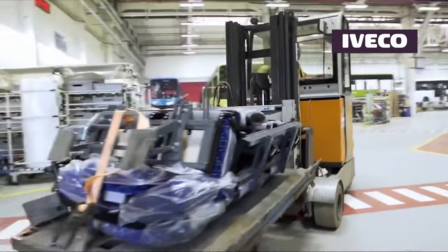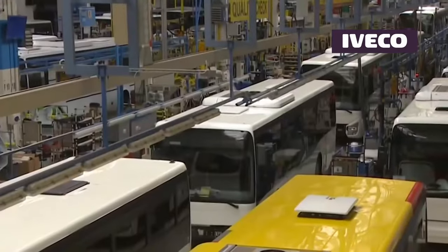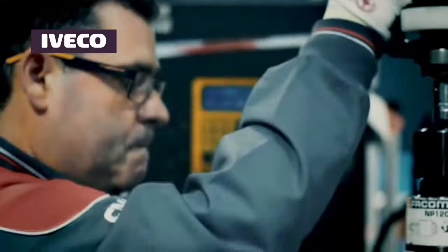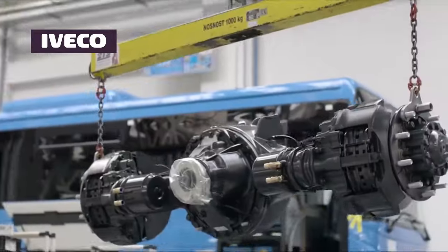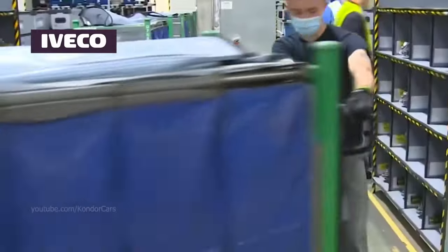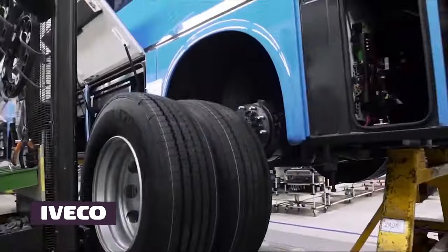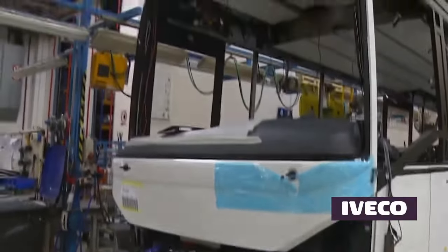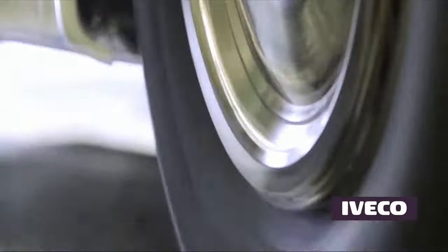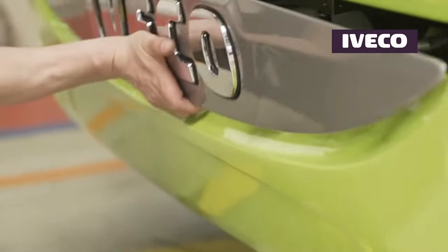Iveco buses are a product of the collaboration and merger of several well-established European manufacturers, including Fiat Bus (Italy), Irisbus (Italy), and Magirus (Germany). The 1999 merger created a powerful entity dedicated to commercial vehicles, including buses. Iveco also collaborates with top tire manufacturers to select high-quality, application-specific tires, prioritizing safety, performance, and fuel efficiency, while emphasizing proper tire maintenance and maintaining strong supplier relationships.